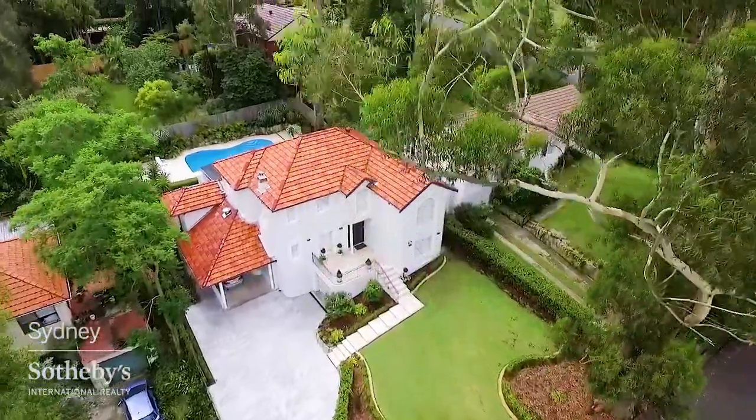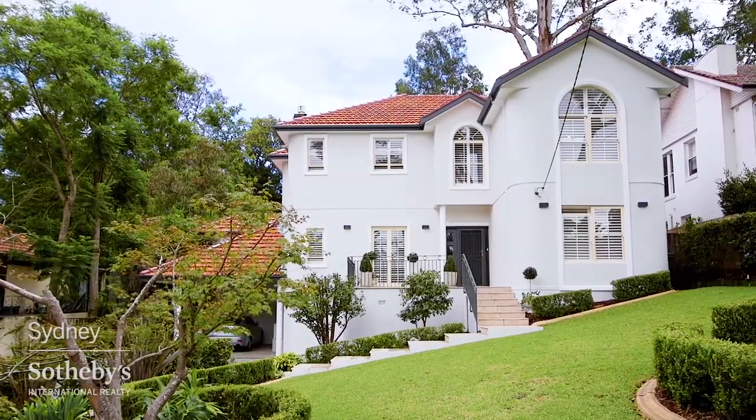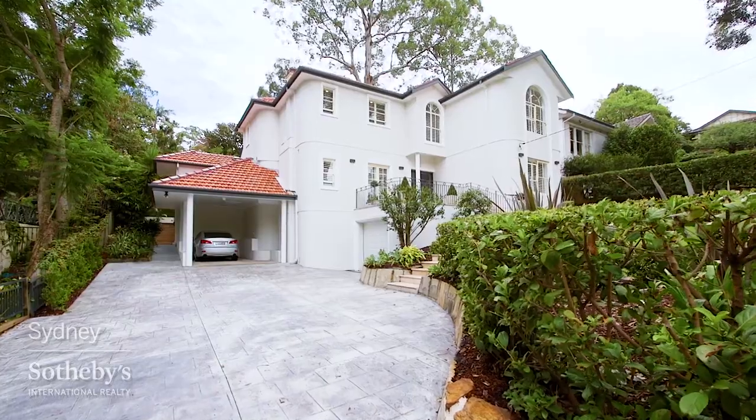The property sits on approximately 811 square meters of manicured lawns, gardens and mature trees with a sought-after north to rear aspect.